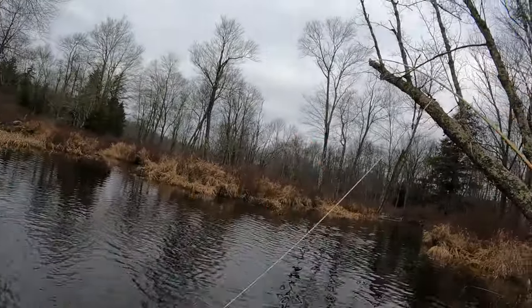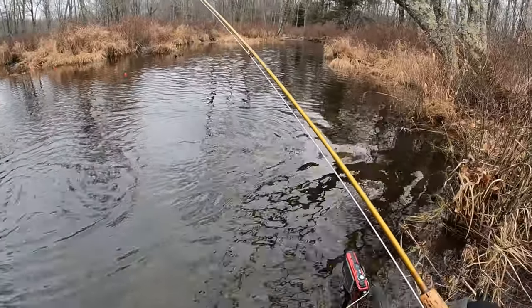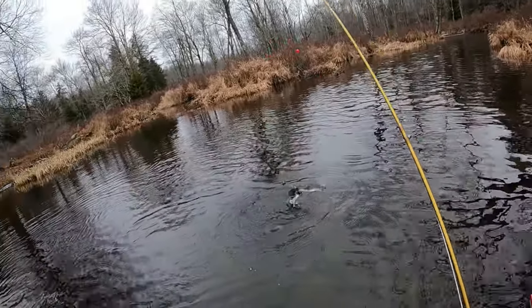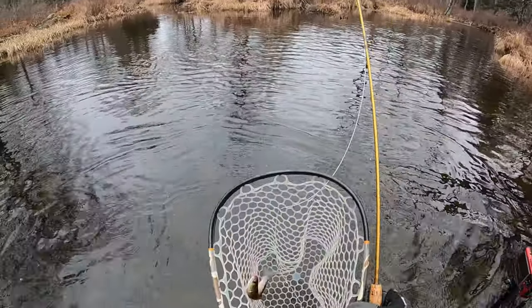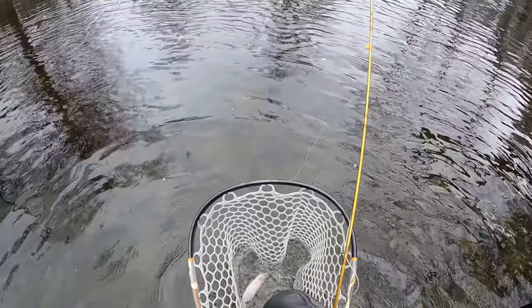I'm fighting this fish horribly. There we go — get another nice little brook trout. Third one of the day. Finally one took the squirmy. I was wondering if that was going to work today. It is actually freezing outside though. I don't know how much longer I can stand this.